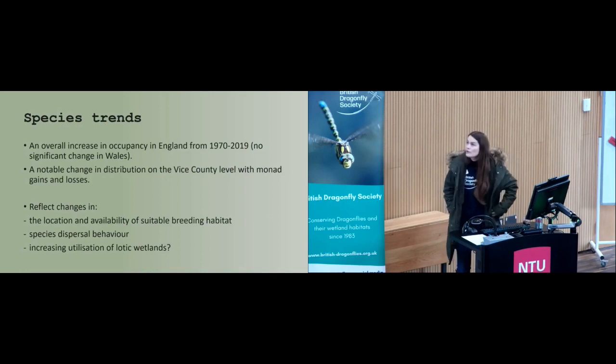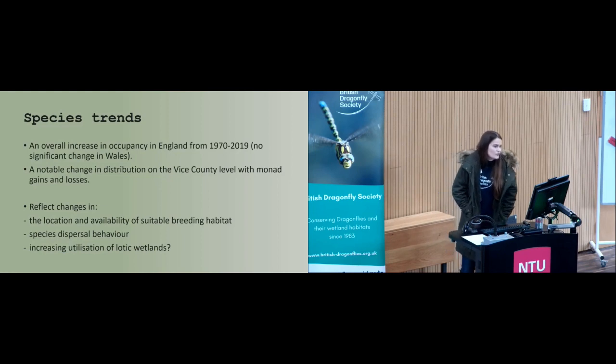Overall, there has been an increase in occupancy in England from 1970 to 2019, with no significant change in Wales. There have been notable changes in distribution at a vice county level with monad gains and losses. This probably reflects a change in the location and availability of suitable breeding habitat, and the species is able to respond by dispersing to new habitats when they become available — as mentioned, they can disperse quite a distance — meaning they're able to actively colonise new sites.